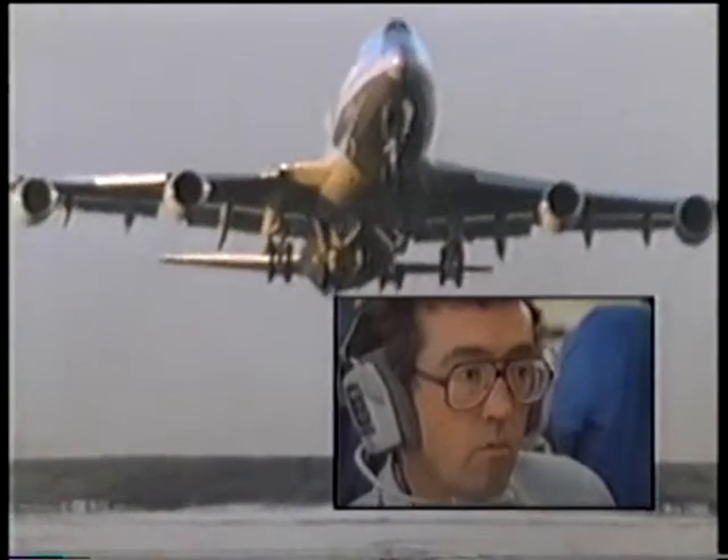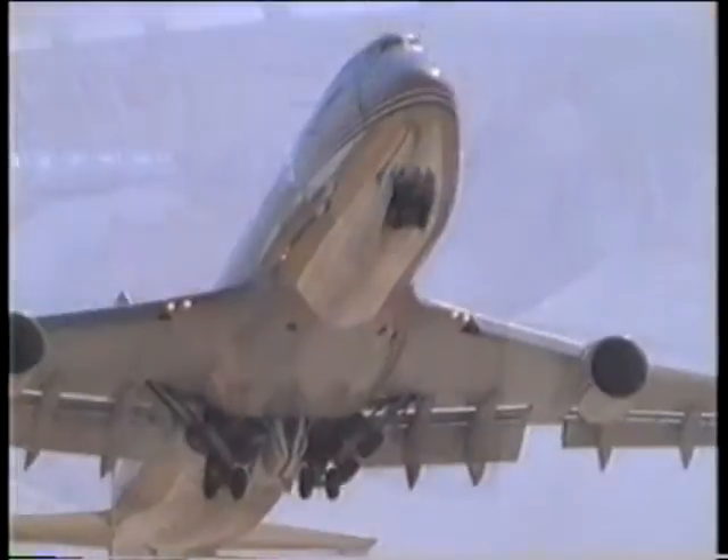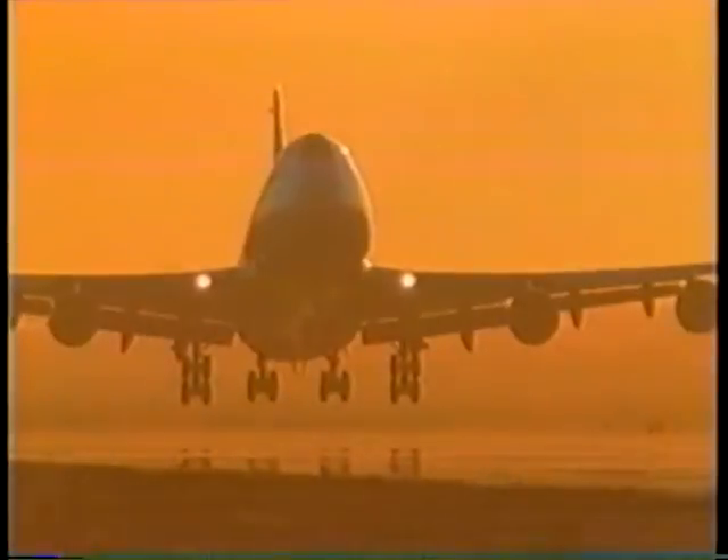Inside the plane, engineers could monitor all the plane's systems and performed more than 12,000 tests. There were lots of takeoffs and landings.